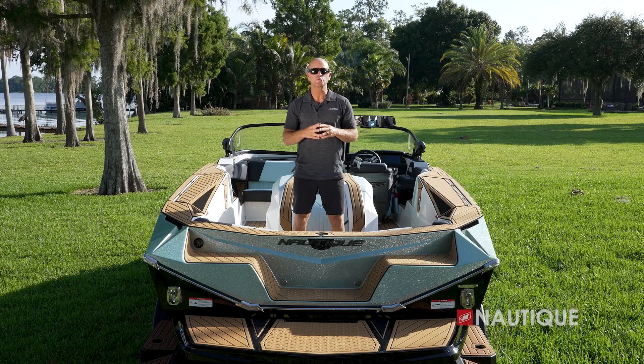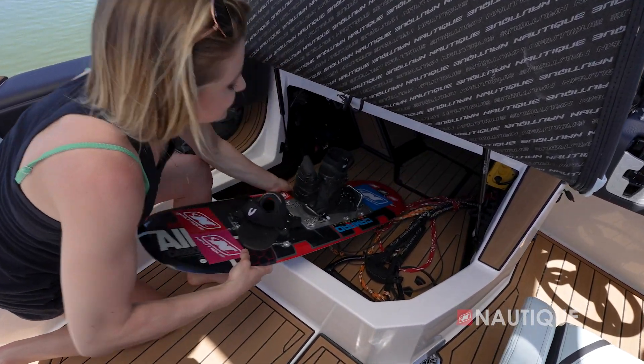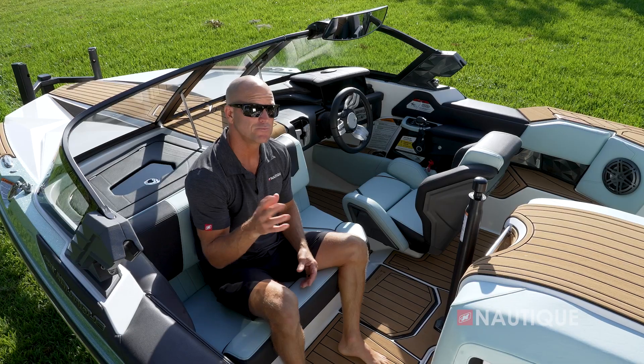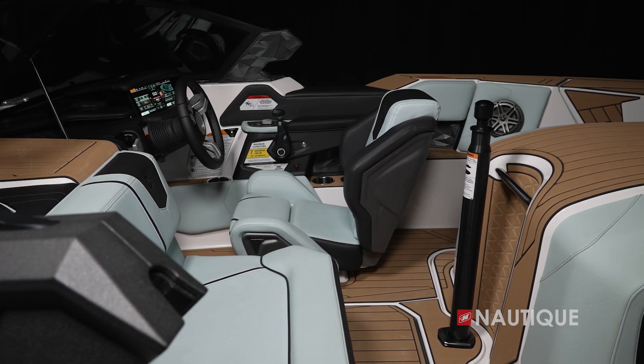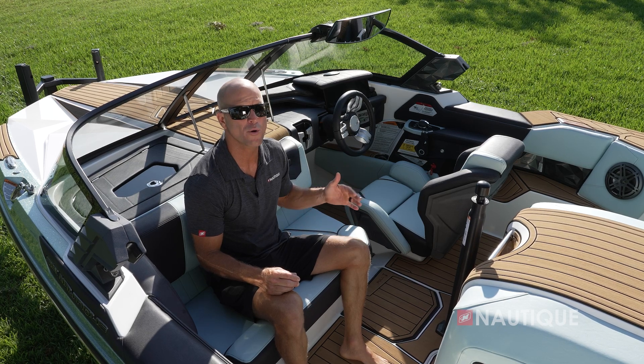We've got great storage right behind the passenger seat — enough space for extra skis and personal items to keep your boat clutter free. Everything is covered in Nautique non-skid. This beautiful helm seat is part of the great driving experience in the Ski Nautique, and as you can see it has a race car inspired design with nice support through the midsection and thighs.